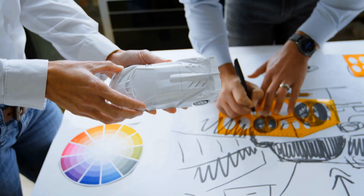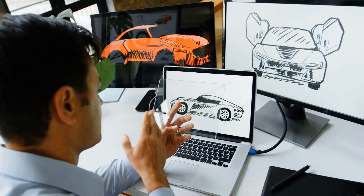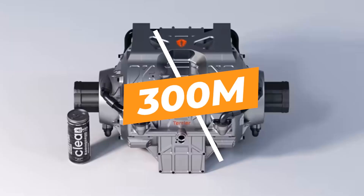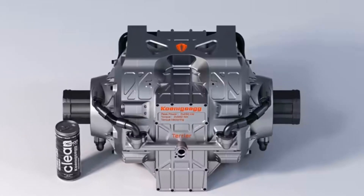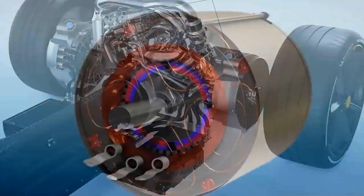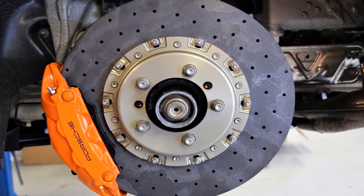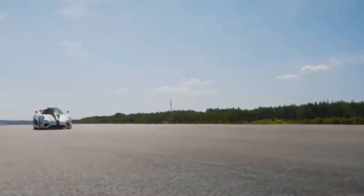Andra Cickelli, the e-motor development lead at Koenigsegg, has shared some fascinating details about the Quark motor. They've crafted it from seriously impressive materials. The shaft, for instance, is made from 300M steel — a super strong and lightweight material used in motorsport and aerospace. To maximize efficiency and reduce size, Koenigsegg has employed direct cooling, a highly efficient cooling method. The rotor benefits from Koenigsegg's carbon fiber technology, ensuring a combination of lightness and power.